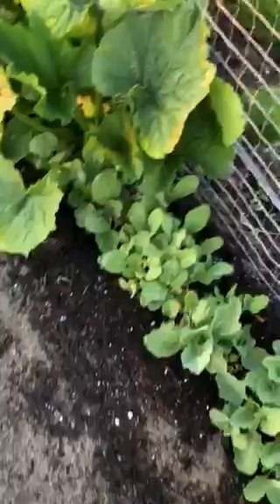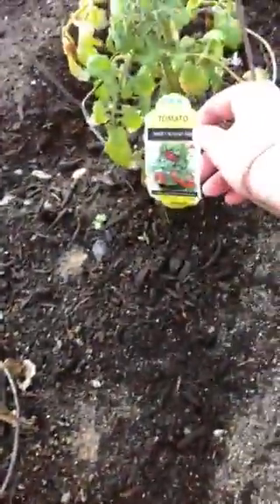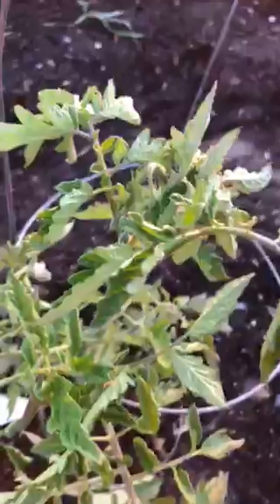Still don't know what these are. Here we have little baby tomatoes — I think these are sweet and neat reds. And here we have some flowers.